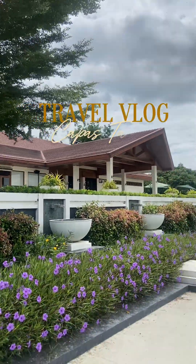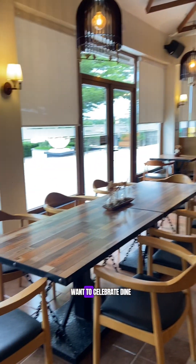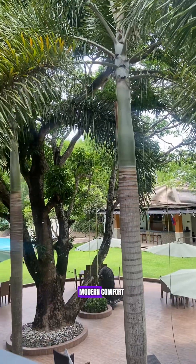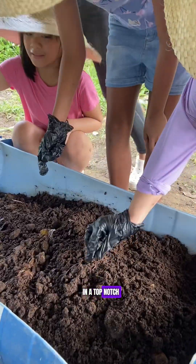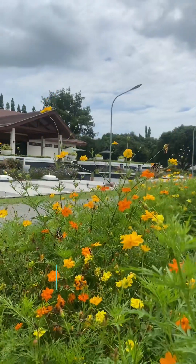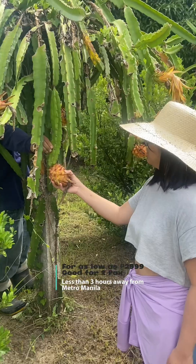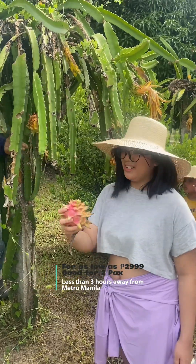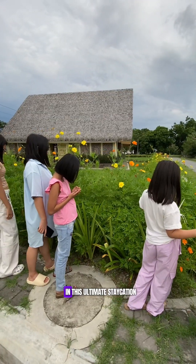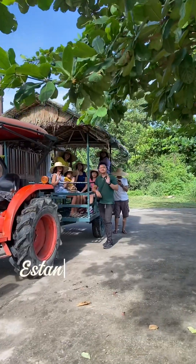Good day travel mates and welcome to another DS Crew Vlog! Want to celebrate, dine and relax with rustic charm meets modern comfort in a top-notch nature farm resort? For as low as 2,999 pesos good for two, and just less than three hours away from the metro? Unwind and be one with nature in this ultimate staycation retreat at Estancia de Lorenzo.